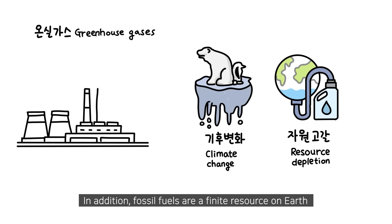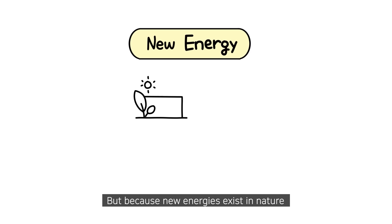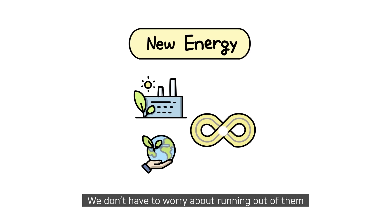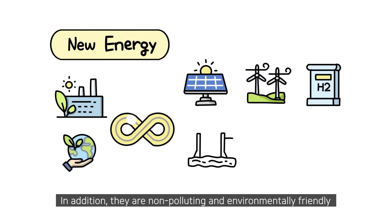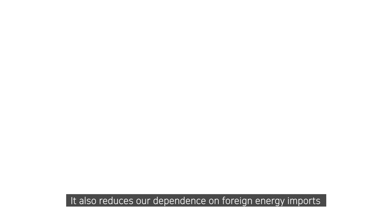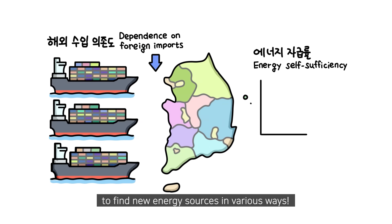In addition, fossil fuels are a finite resource on earth that is likely to run out soon. But because new energies exist in nature, unlike traditional energy sources, we don't have to worry about running out of them. In addition, they are non-polluting and environmentally friendly, which has a very positive effect on our health and the environment. It also reduces our dependence on foreign energy imports. That's why we are currently working hard to find new energy sources in various ways.